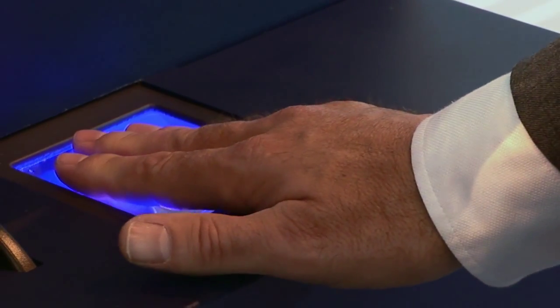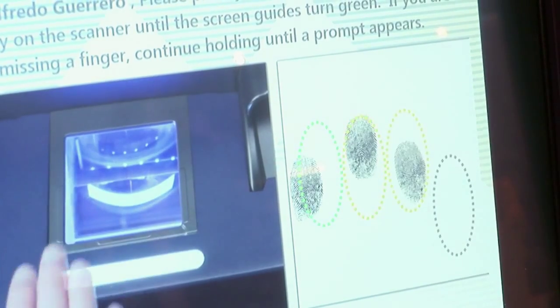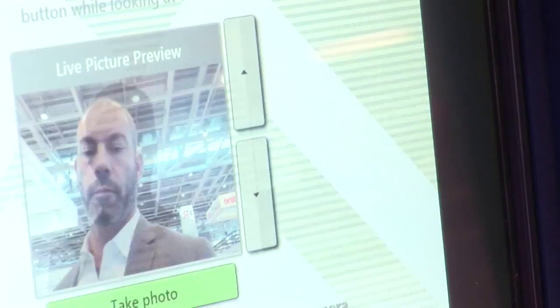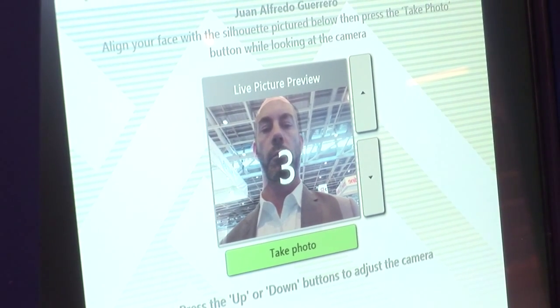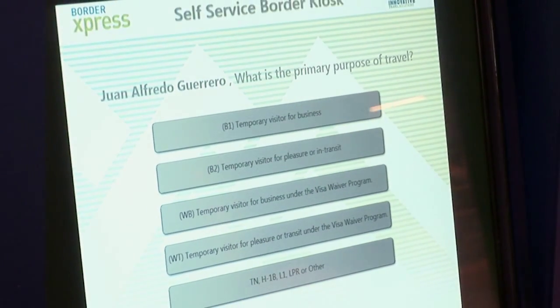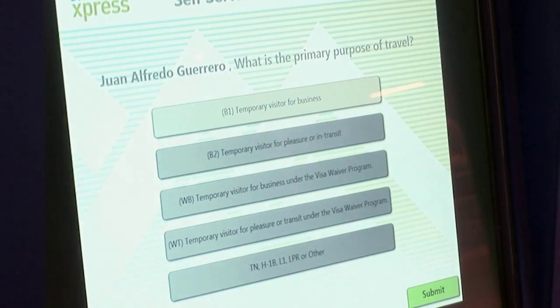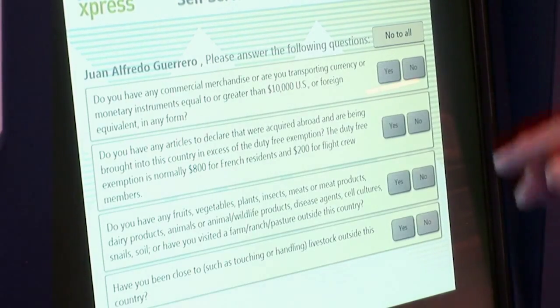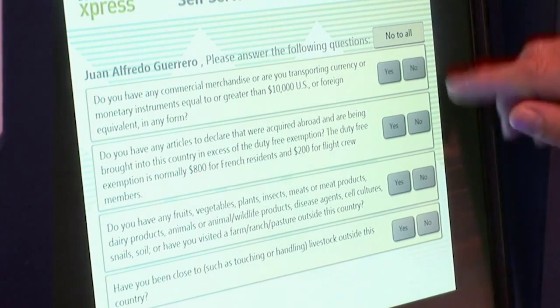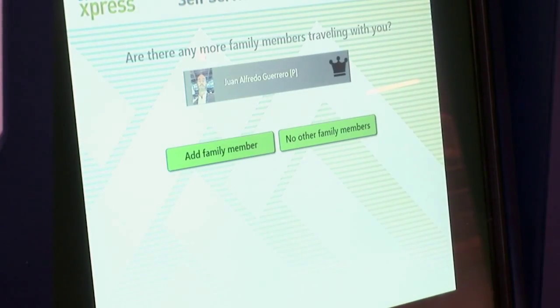Next, there's a biometric capture if that's required. In this instance, we're going to capture the fingerprints and take a picture. The next step is to respond to the government-required questions — for example, indicating you're a visitor for business. Any declaration or landing card information questions can also be answered on the screen. If travelling with family members, there's an opportunity to go through the same process by adding a family member.